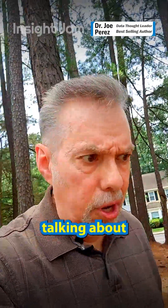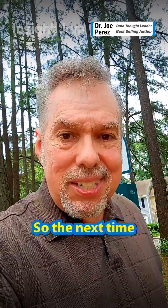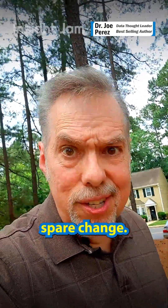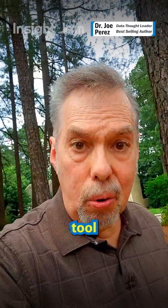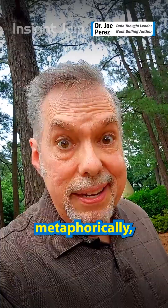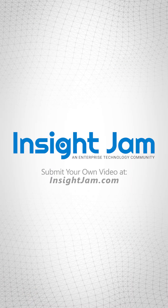A brilliant example of how precision matters, whether we're talking about time or data. So the next time you see a penny, remember it isn't just spare change — it is a valuable tool that keeps time, and metaphorically, data as well. Dr. Joe signing out.